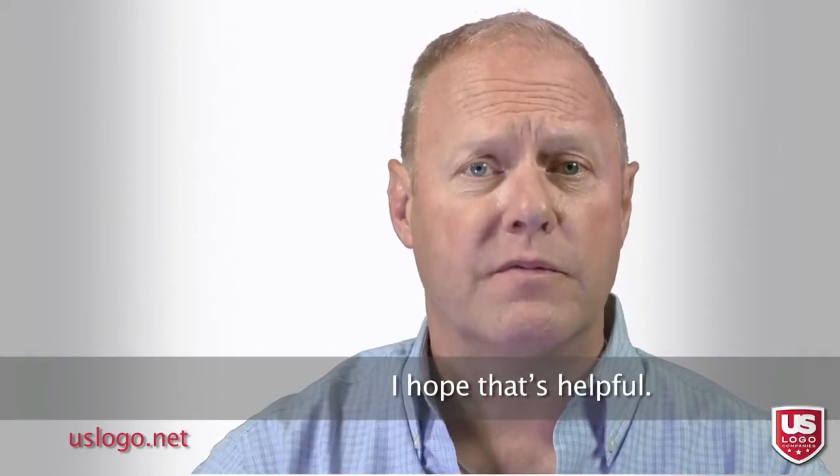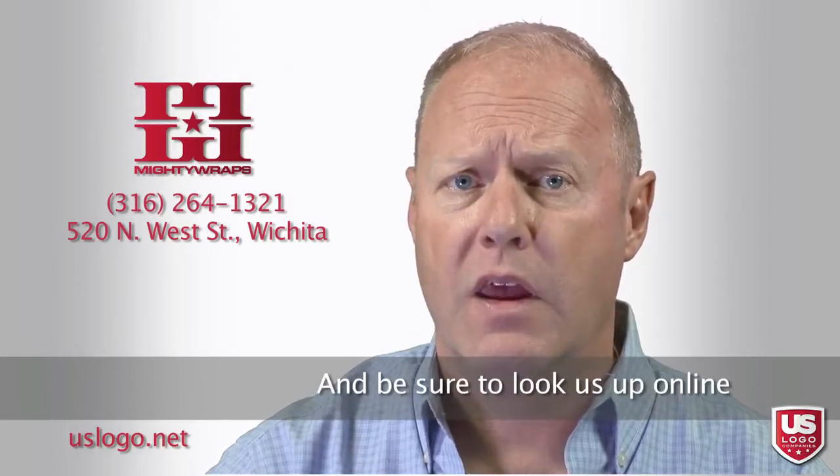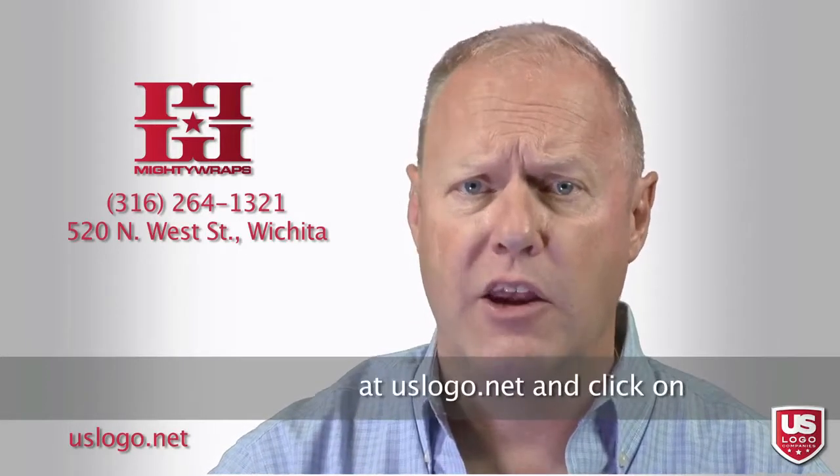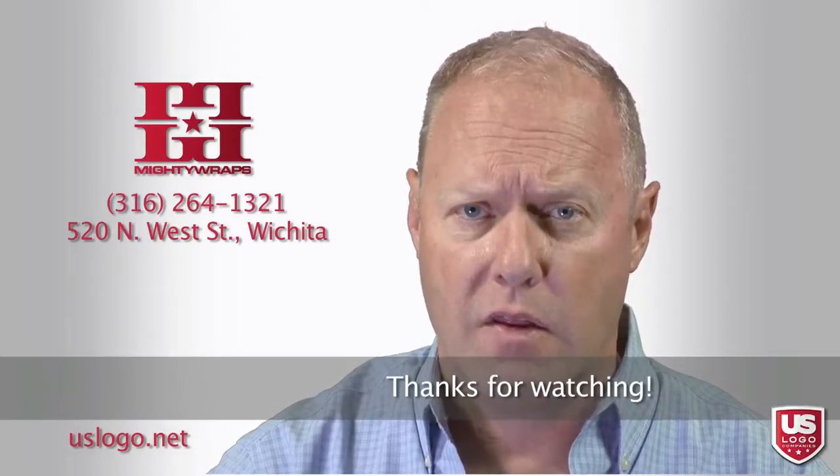I hope that's helpful. We're always here to answer your questions, so call or email us any time. Be sure to look us up online at uslogo.net and click on the vehicle wraps button. Thank you, thanks for watching.